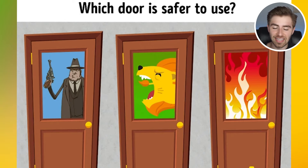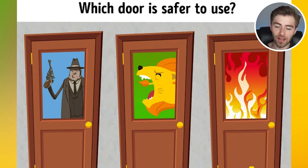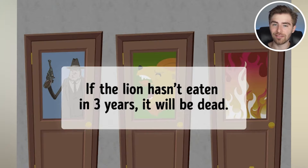Which door is safe to use? The man with the gun? The lion who hasn't eaten in three years? Or the room full of fire? Comment down below which room you think is safe. Well, the fire and the man with the gun are probably not good. But if the lion hasn't eaten in three years, that means the lion would no longer be alive — therefore the lion would be dead. That means that's the safest room.